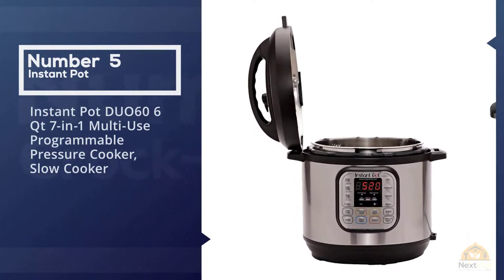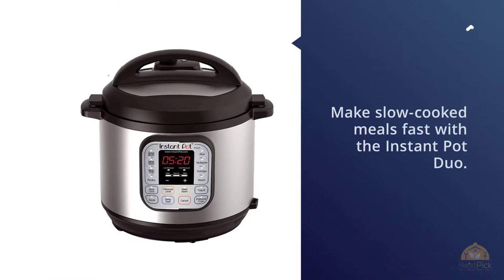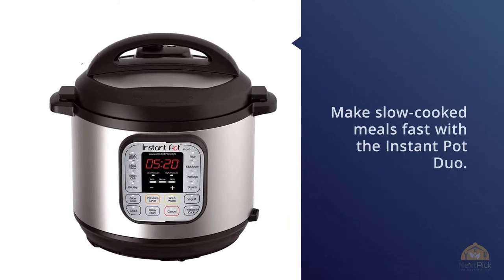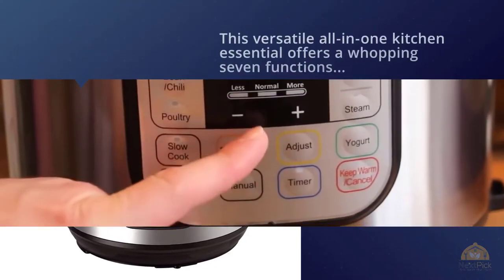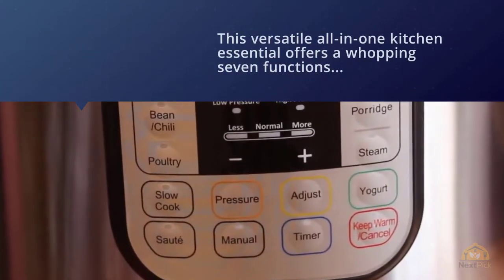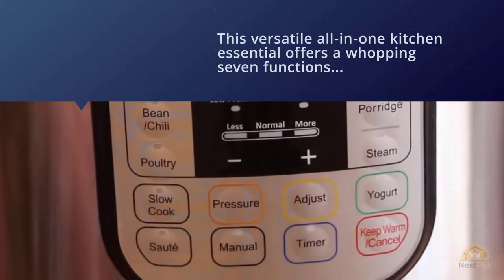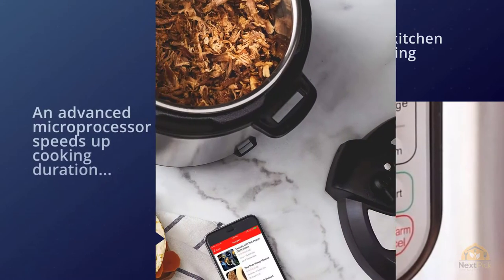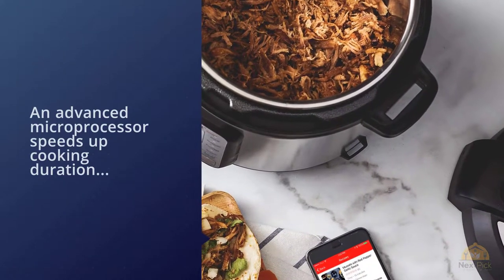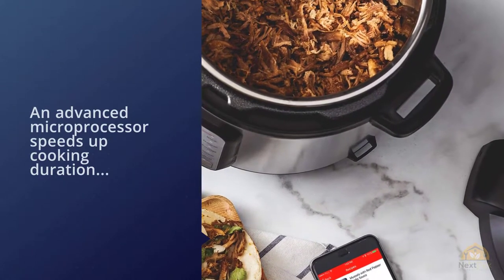Number five: the Instant Pot Duo 60, a 6-quart 7-in-1 multi-use programmable pressure cooker and slow cooker. Make slow cook meals fast with this versatile all-in-one kitchen essential. It offers seven functions, handling everything from pressure cooking and sautéing to slow cooking and making soup, rice, and yogurt. An advanced microprocessor speeds up cooking duration by two to six times and uses 70% less energy than average.